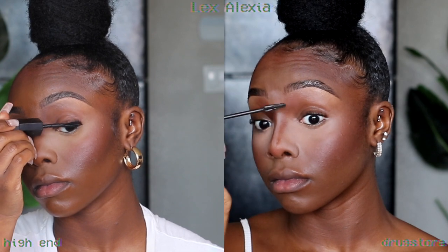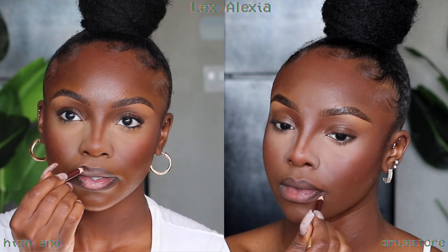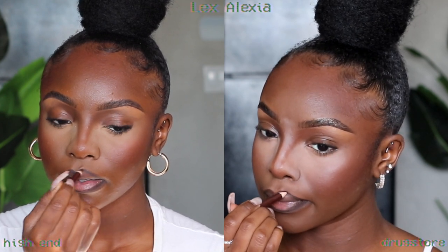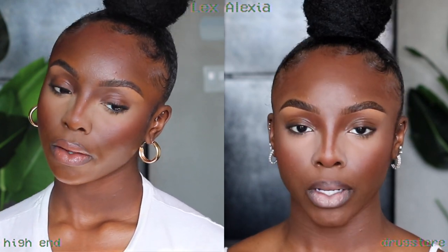Moving on to eyes — for mascara, the high-end side chose the Huda Beauty double-ended lengthening and volumizing mascara at $27, and the drugstore sweetheart went the Maybelline route to add definition and make lashes look natural. For lips, both ladies are glossing up, first lining with an eyebrow pencil. The high-end lipstick base is Juvia's Place Nude Lipstick in Toffee; drugstore is NYX Soft Matte Lip Cream in London.